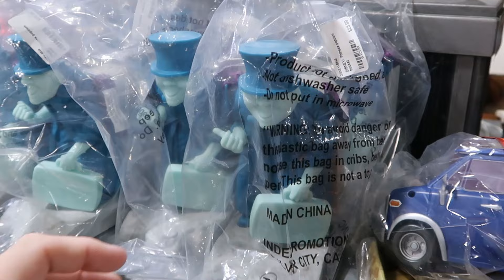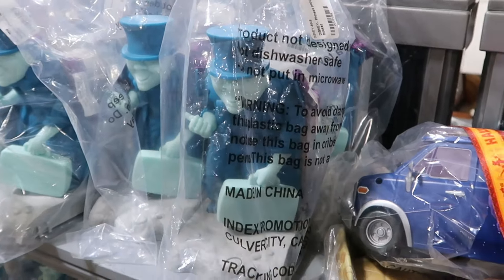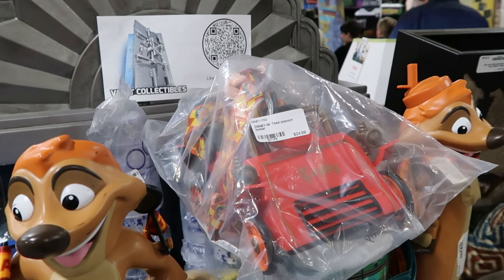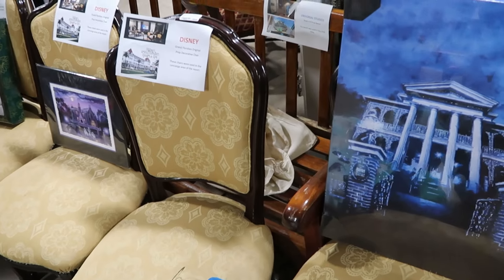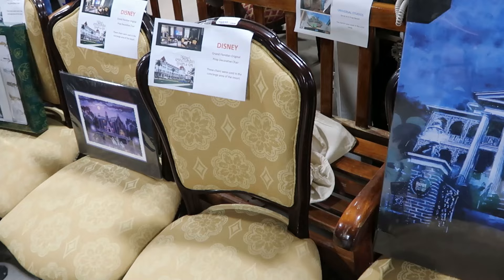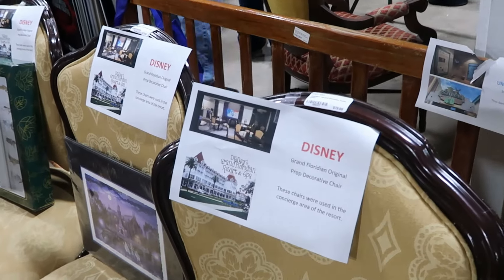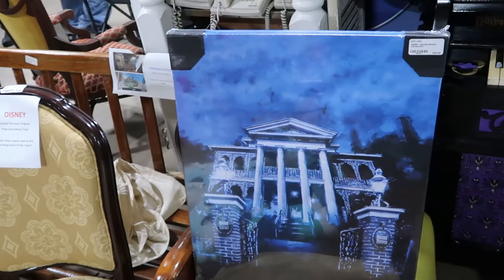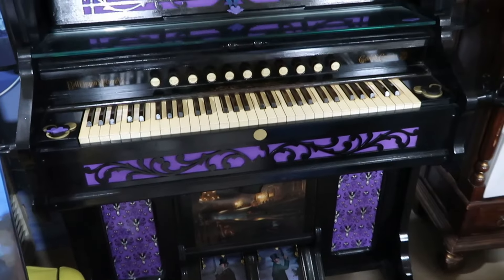Some really nifty items here — the Haunted Mansion Hitchhiking Ghost Phineas popcorn bucket, the Mr. Toad popcorn bucket in original packaging. A Timon sipper that says 'Hakuna Matata' and a Dumbo the Flying Elephant sipper. A prop chair from Disney's Grand Floridian used at the restaurant or in rooms for $179, with a whole set of four available. A wrapped canvas of Disney's Haunted Mansion for $60. There's an entire section dedicated to the Haunted Mansion, including a redone piano.